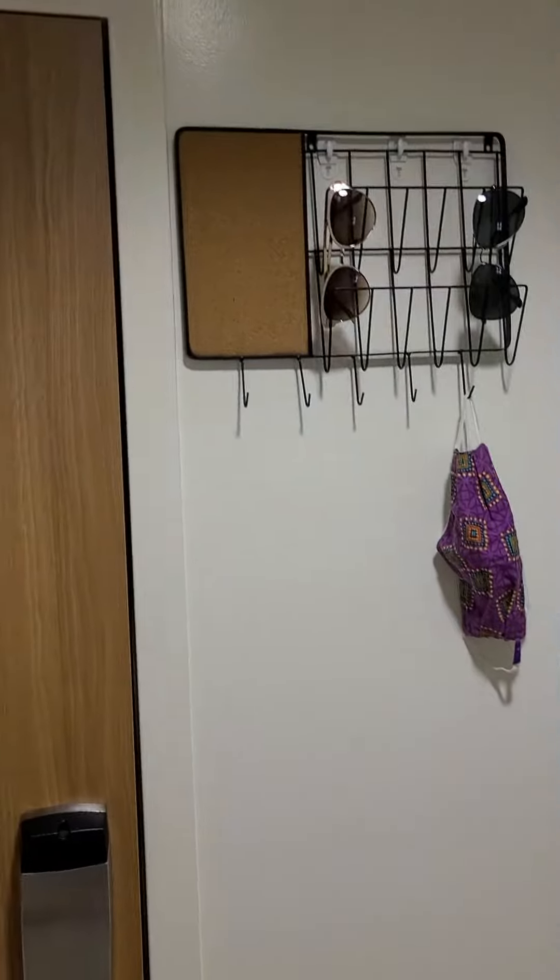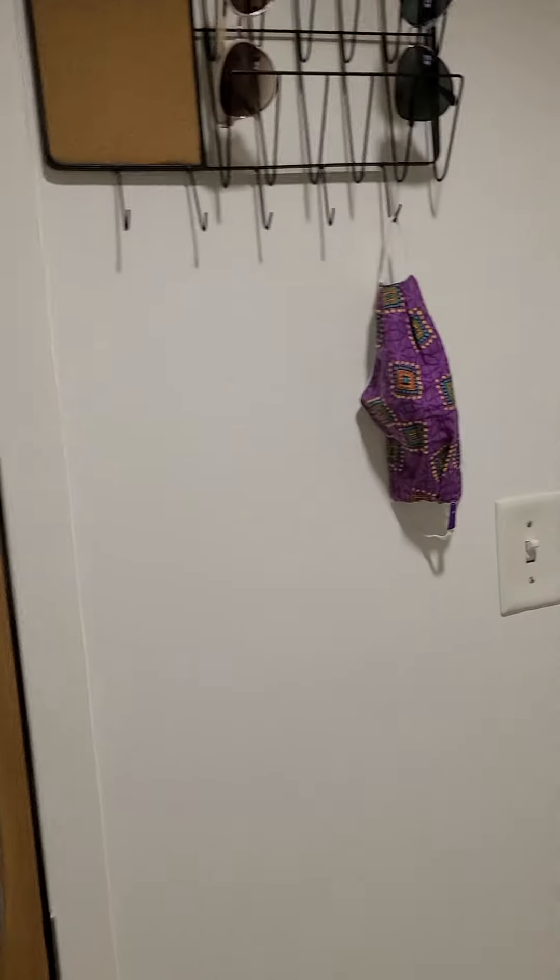When you first enter the dorm, this is the door you go through and we have this nice hanging rack for masks and sunglasses. Then to your left is the bathroom. We got a nice drawing rack there and a toilet and a shower.